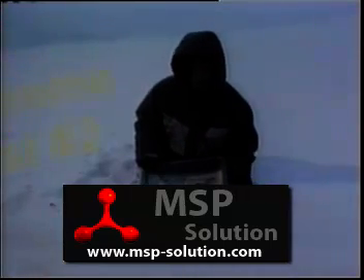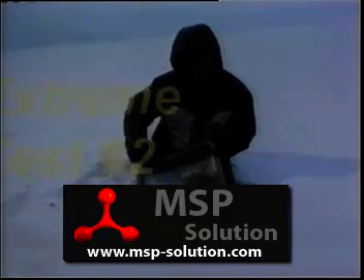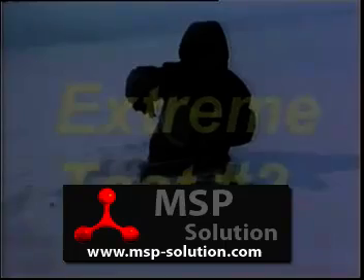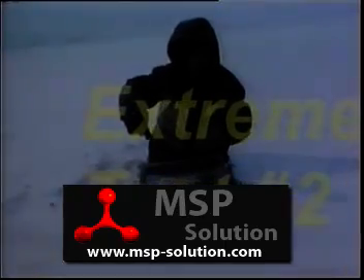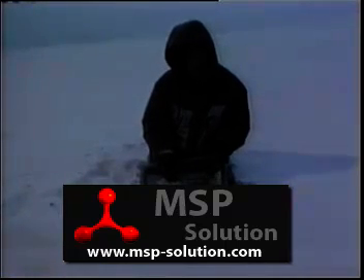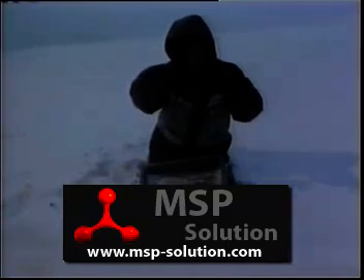It gets cold, it gets thick. We're in sub-freezing temperatures. This is actual motor oil that's been out for a couple of hours. This is a dipstick. Now imagine this oil in your oil pan. This is what makes cold starts hard on your engine. When you start your car, the oil is so thick in the oil pan it won't go up and lubricate your engine.